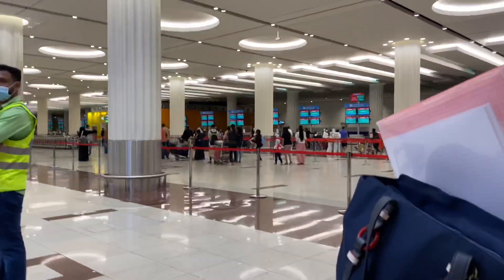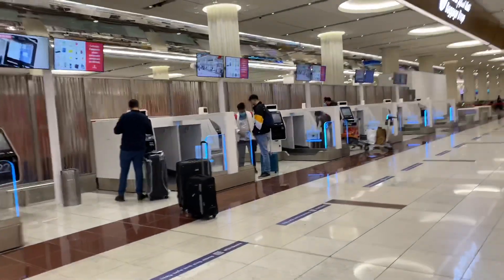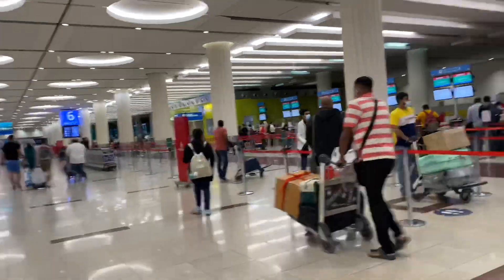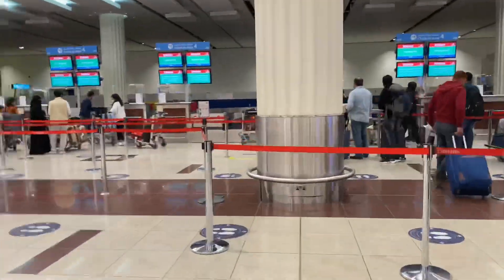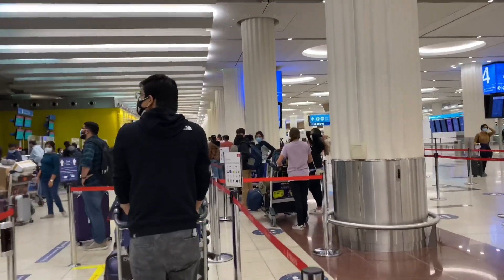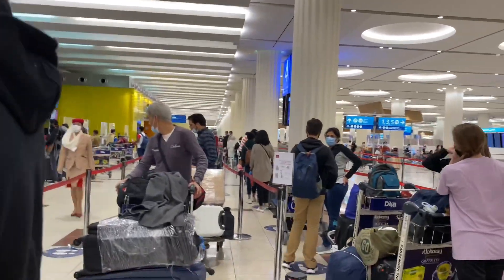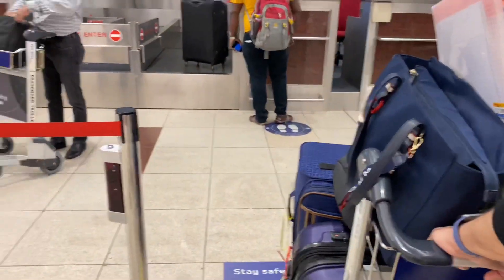So we can't use the self-service baggage drop, which is sad. We can't get self-service. This is the check-in area 4. The line is very long. I hope we're not in the wrong line. But we're straight here — there's no line behind us.